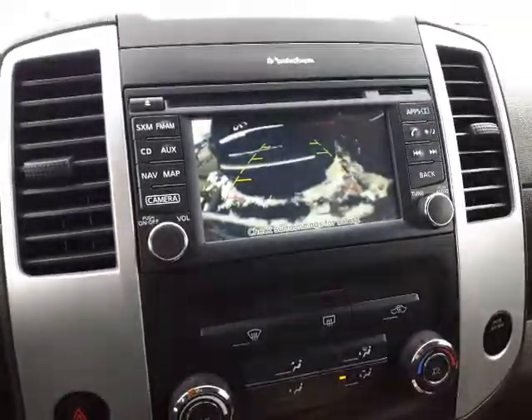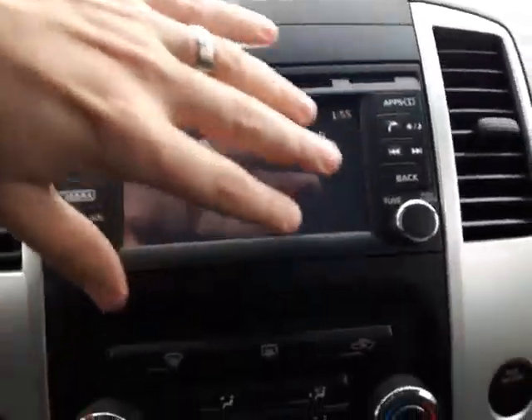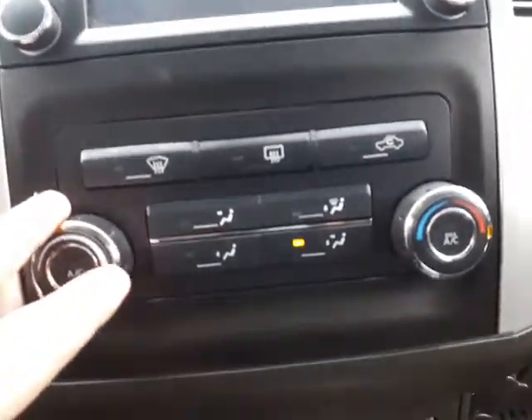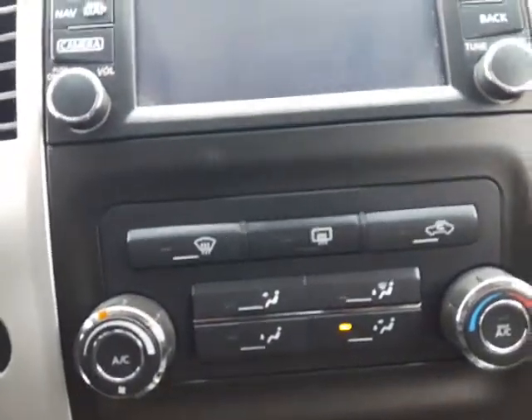I just want to switch it into reverse so I can show that for you. As you can see, you've got your backup camera right there. Over here, you've got all your radio controls. Down below, you do have your airflow controls with your air conditioning right there — not too useful now especially with winter upon us.